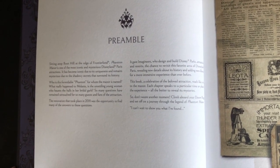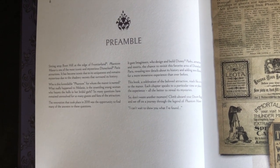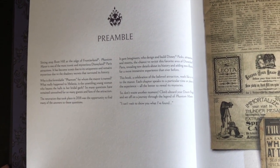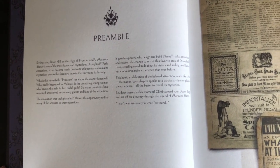Sitting atop Boot Hill at the edge of Frontierland, Phantom Manor is one of the most iconic and mysterious Disneyland Paris attractions. It has become iconic due to its uniqueness and remains mysterious due to the shadowy secrets that surround its history.